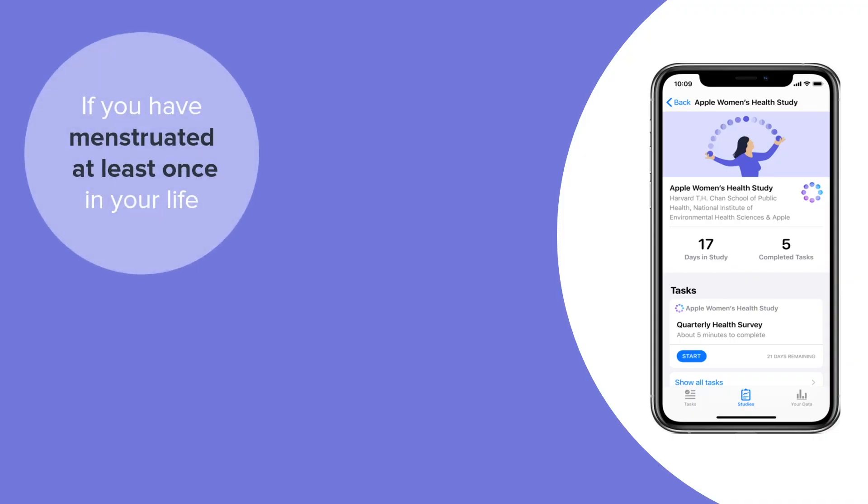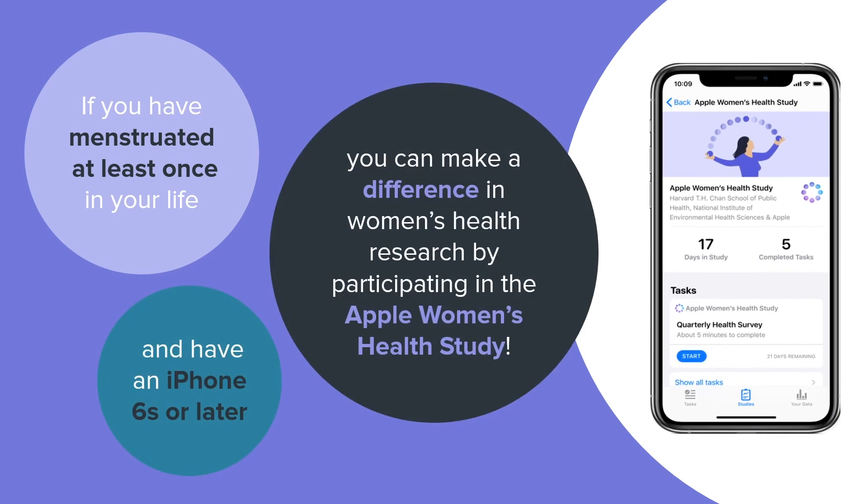If you have menstruated at least once in your life and have an iPhone 6S or later, you can make a difference in women's health research by enrolling in the Apple Women's Health Study.